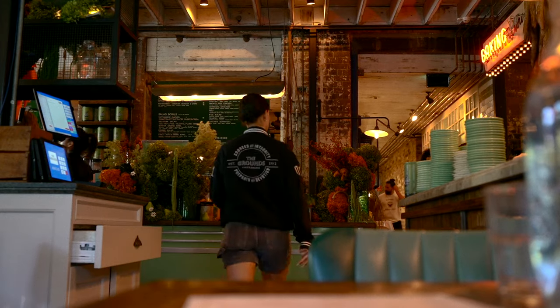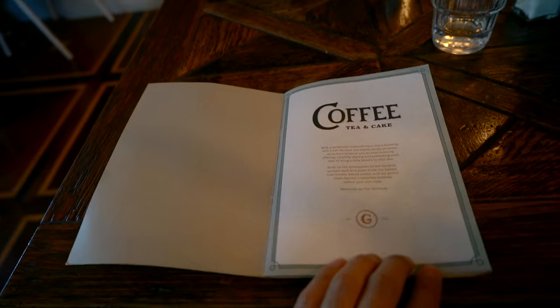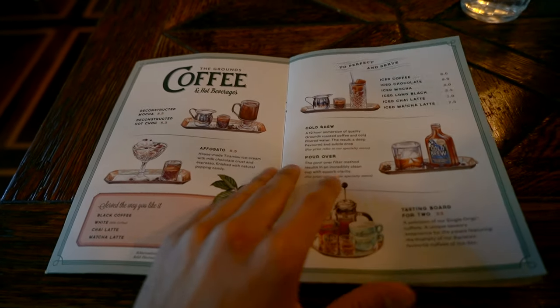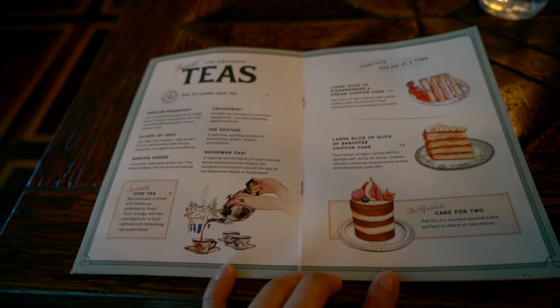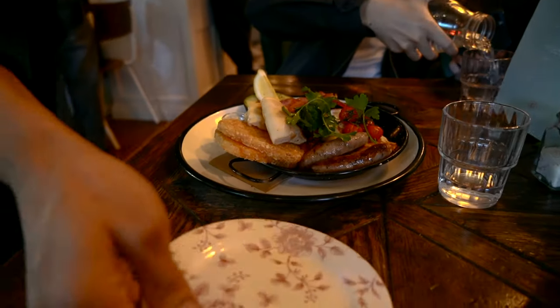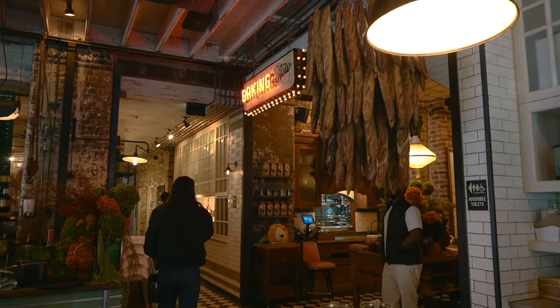Our first stop of the day is the Ground of Alexandria. This place has amazing coffee and really good food — it's a bit more on the pricier side, but I think the quality is justifiable. Today we're going to have the big breakfast, which we can share between two people since I'm not that hungry. Straight after that we're going to grab some photos — I just love how photogenic this place is.